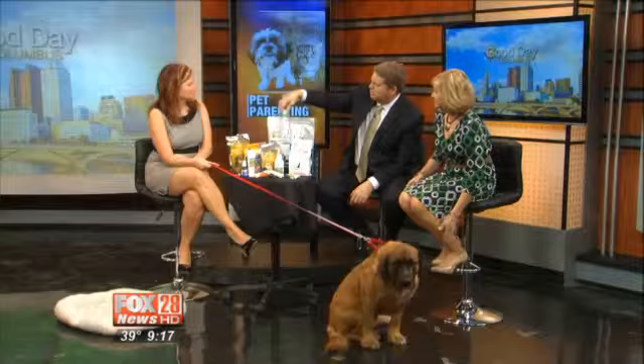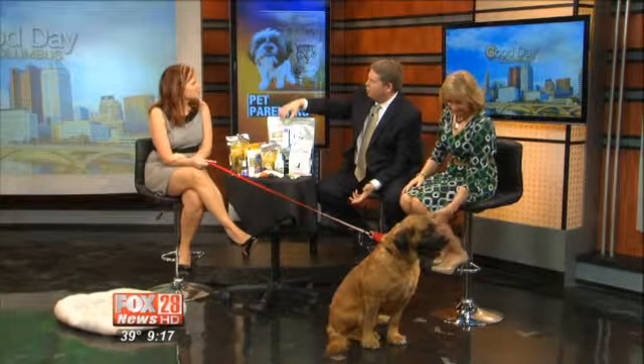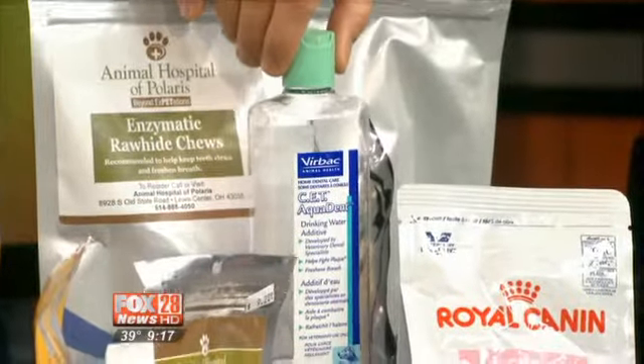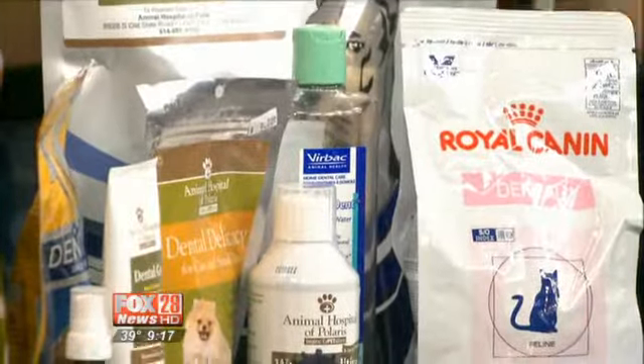Some of the other things — this is a water additive, a rinse. Just putting it in their water that they drink every day. Is that enough? After you have a professional dental cleaning, yes, it definitely helps.